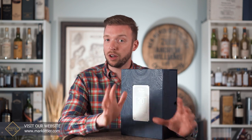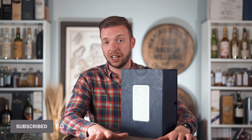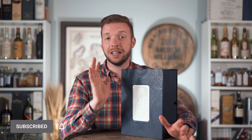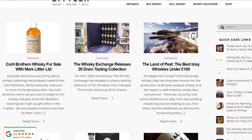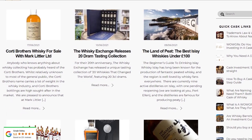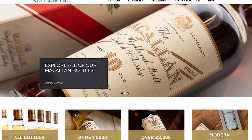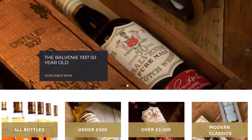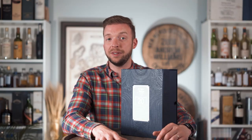We've got lots of new content coming on this channel released each week, so make sure you like and subscribe, and keep an eye on the Mark Little blog where we publish weekly updates about what's happening in the market, what's happening at auctions, new releases and things. And if you've got any whisky you'd like a valuation on, or you're wondering about the best way to sell, or you're looking to buy whisky or start investing in a collection, please get in touch and we'll be happy to help.